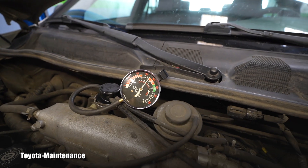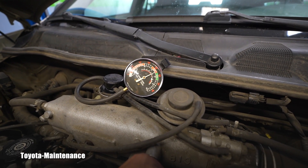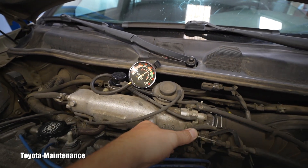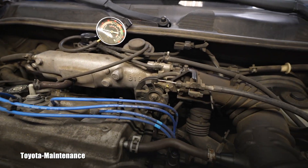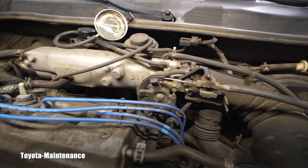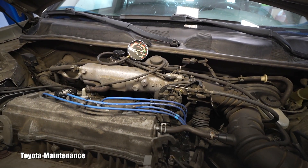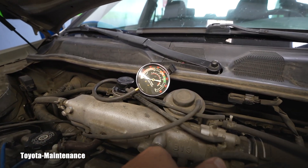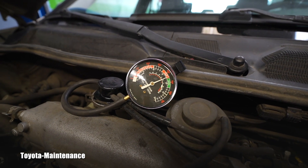That is what I call a steady needle. That was not happening before, my friend. I cannot see in the cabin, but what I was producing right now I'd say was 2,000 to 2,500 RPM — and you saw how perfect and steady that vacuum supply gets.